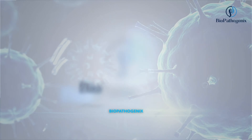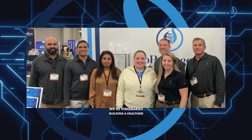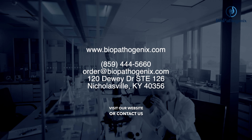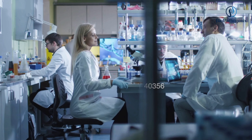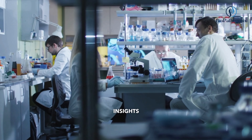At Biopathogenics, we're more than just detectives of the microscopic. We're visionaries building a healthier, safer future, one tiny form at a time. Visit our website or contact us to learn more about Direct PCR, DNA Direct Detect, and Duo Direct Detect. Become a partner in our mission to empower the future through microscopic insights.